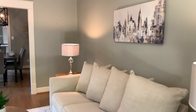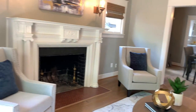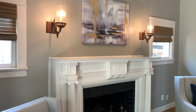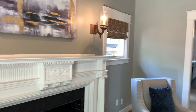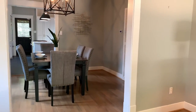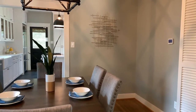The beautiful oak flooring flows through the bright and open living room with wood-burning fireplace. The formal dining room features designer lighting and large windows.